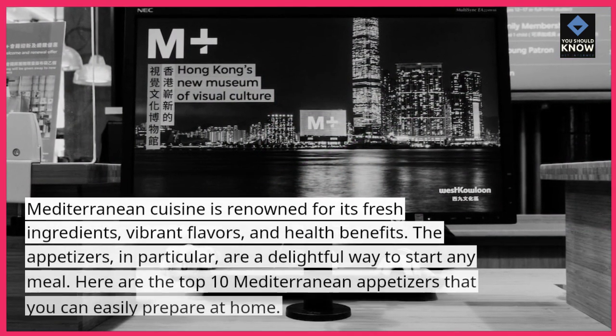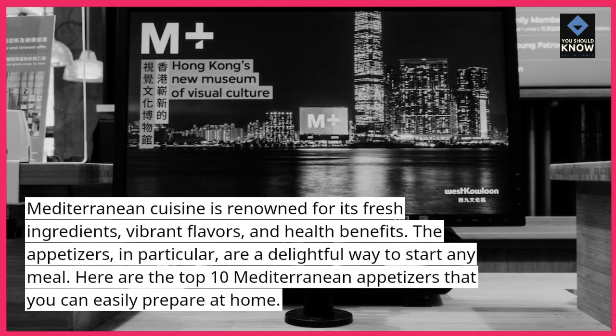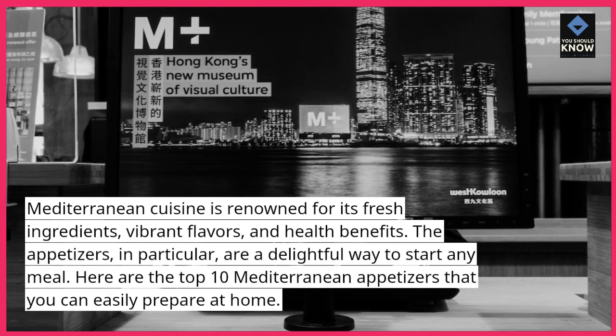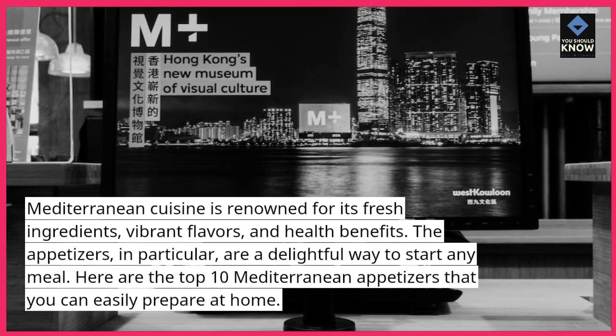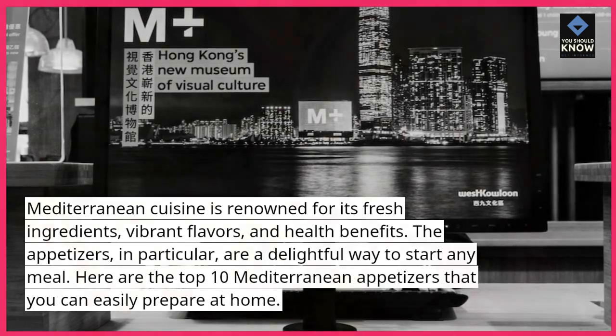Mediterranean cuisine is renowned for its fresh ingredients, vibrant flavors, and health benefits. The appetizers, in particular, are a delightful way to start any meal. Here are the top 10 Mediterranean appetizers that you can easily prepare at home.